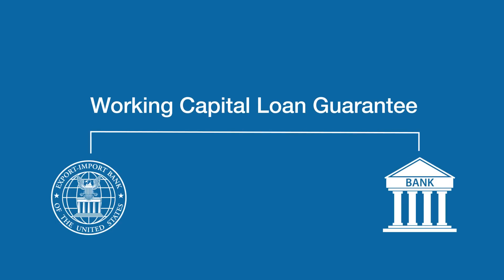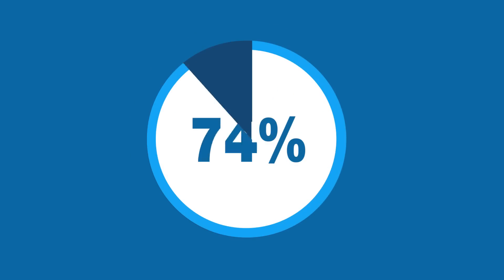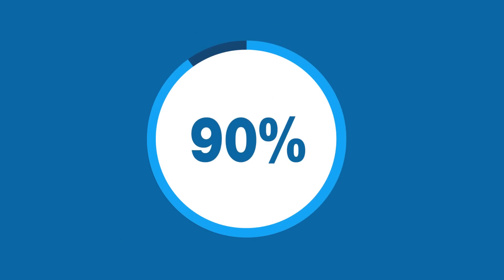Exum offers to work with his bank via the Exum Working Capital Loan Guarantee. What is a loan guarantee? Exum will back 90% of the bank's loan to Gary, so the bank is now guaranteed repayment.